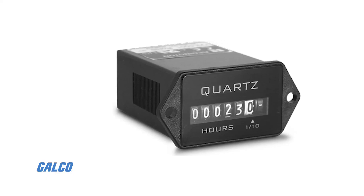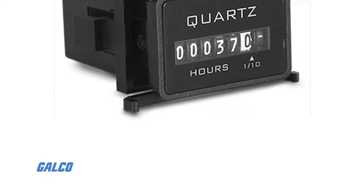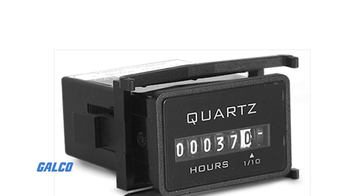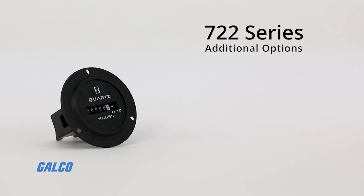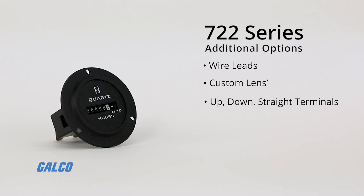All models are completely sealed delivering long-term protection and reliable service in most environments. Additional options for the 722 series include wire leads, custom lens, up, down, and straight terminals,